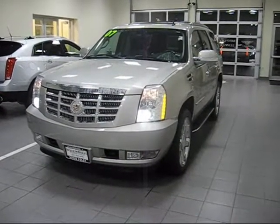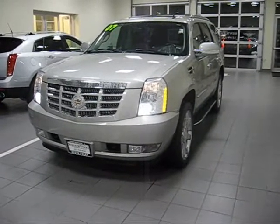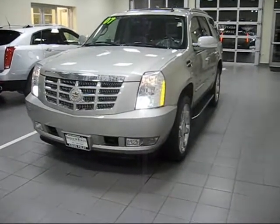Hi Scott, this is Frank Sanmartino from Steve Foley Cadillac Northbrook. How are you? I wanted to make a little video presentation for you.